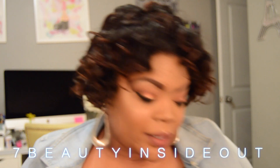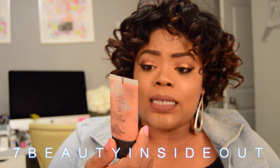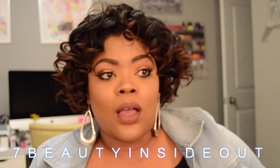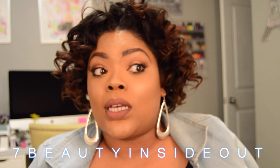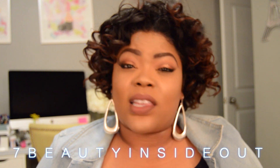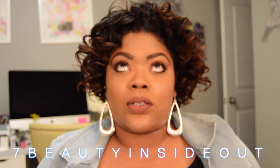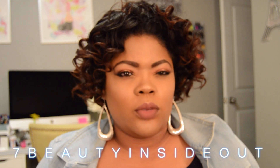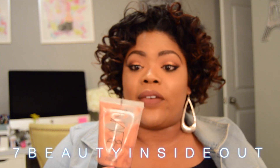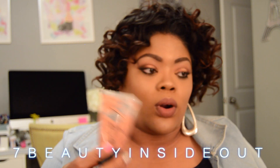I've really been loving the NARS Illuminators lately. I have the Orgasm and also the Coco Cabana. I think the Coco Cabana would have been really good for a strobing look underneath makeup. What I've been doing is mixing it with foundation, kind of like Luster drops. I used it today with the NARS Luminous All Day foundation for the strobe look and I love it — it's a really good product. You get 1.1 ounces. I picked this up at Sephora.